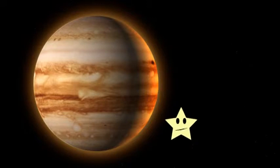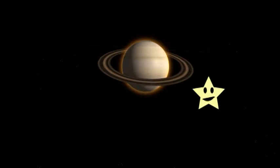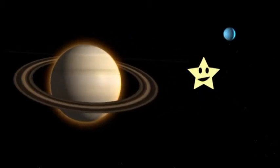Look! It's the rings of Saturn. Saturn is known for its icy rings around it. But what most people don't know is that it's the second largest planet next to Jupiter.